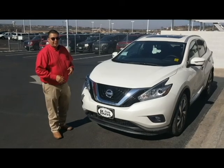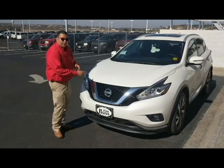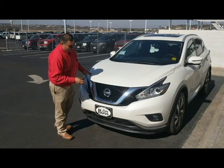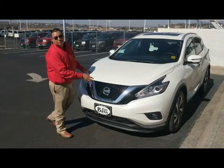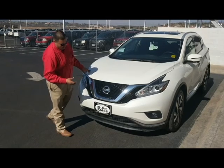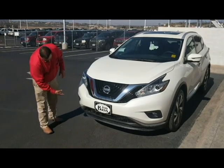Alright folks, on the 2018 Nissan Murano, you have the V-shaped grille — the signature through Nissan. You also have the big Nissan Chrome emblem right here in the front, so everybody can see what you're driving. And then you also get fog lights in the front.